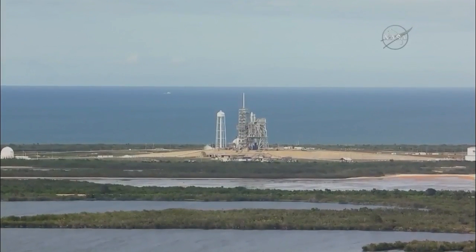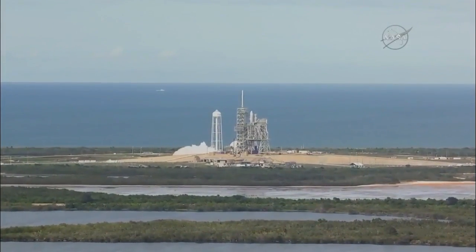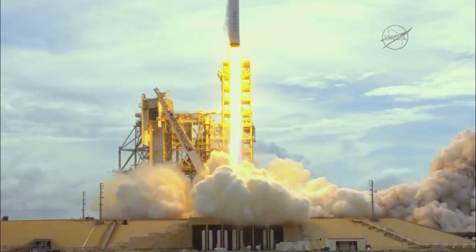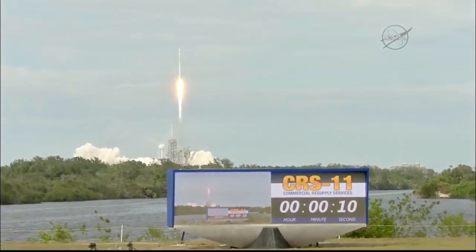5, 4, 3, 2, 1, and liftoff — the 100th liftoff from launch pad 39A as Falcon and Dragon take flight to the International Space Station.